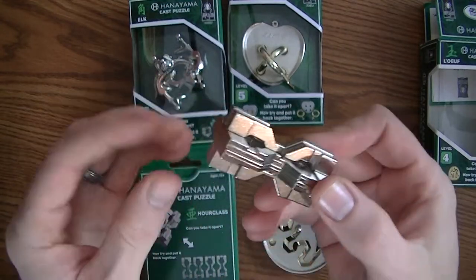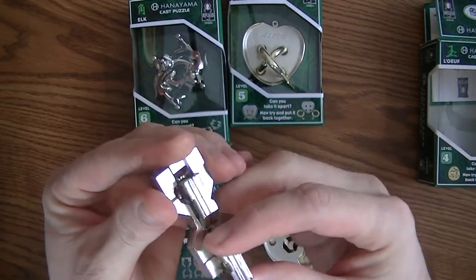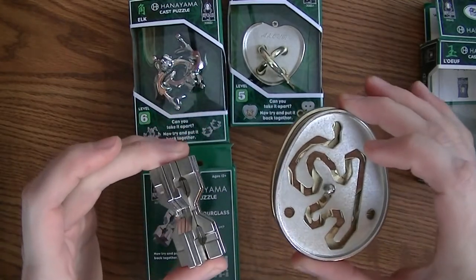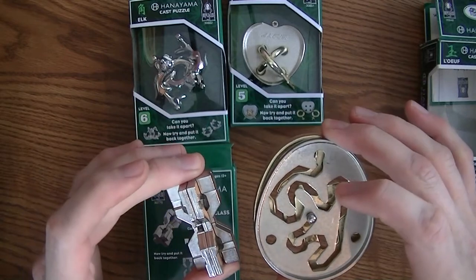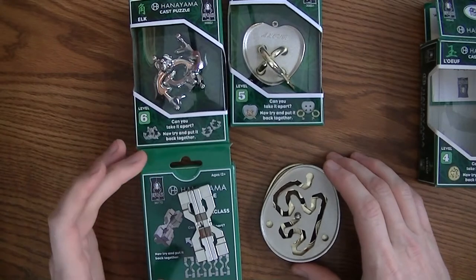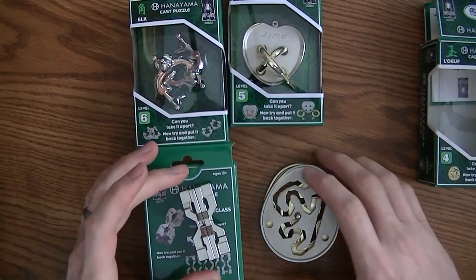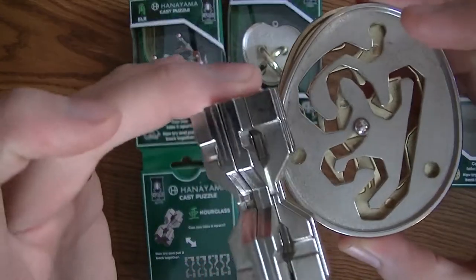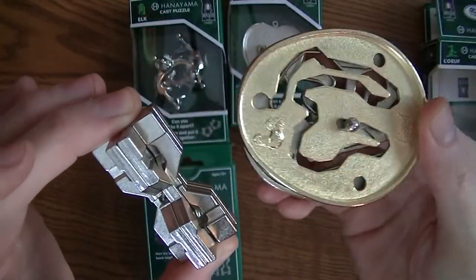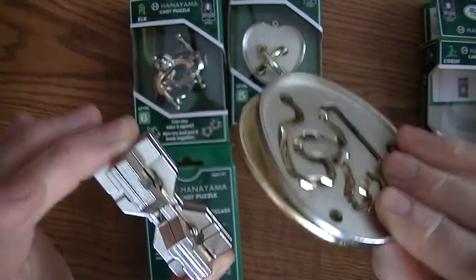Then you go from that to something like the hourglass puzzle, a level six puzzle, where you've got four pieces that can get very tangled up and completely destroyed. So there's just a very diverse and great range of different puzzles with Hanayama, and always with them you've got the precision - each piece is cut a certain way. There's crazy precision with this one that has to be done exactly a certain way or it won't quite work.